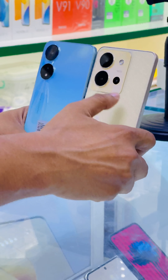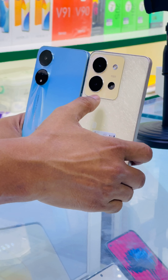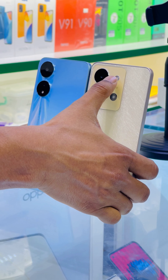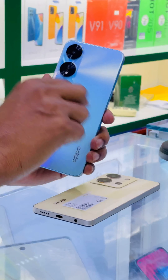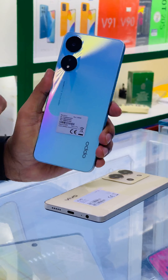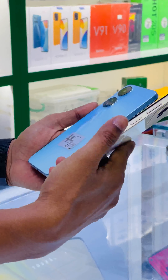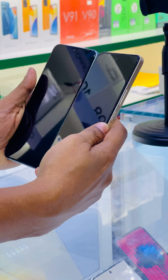The Vivo Y36 has a platform on the back with a triple camera system — main camera, second camera, third camera — and an LED flash. But on the OPPO A78 there is no platform; only the camera system is present with two cameras and an LED flash.